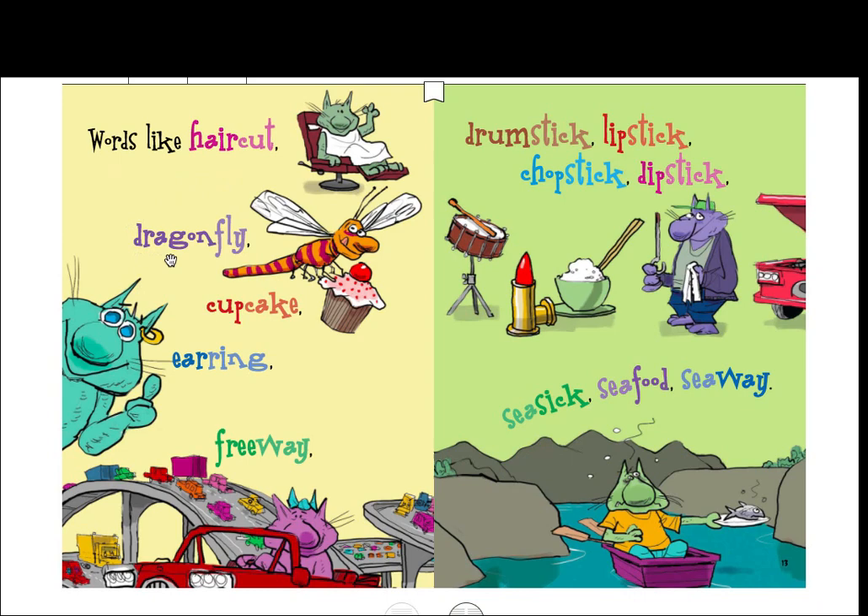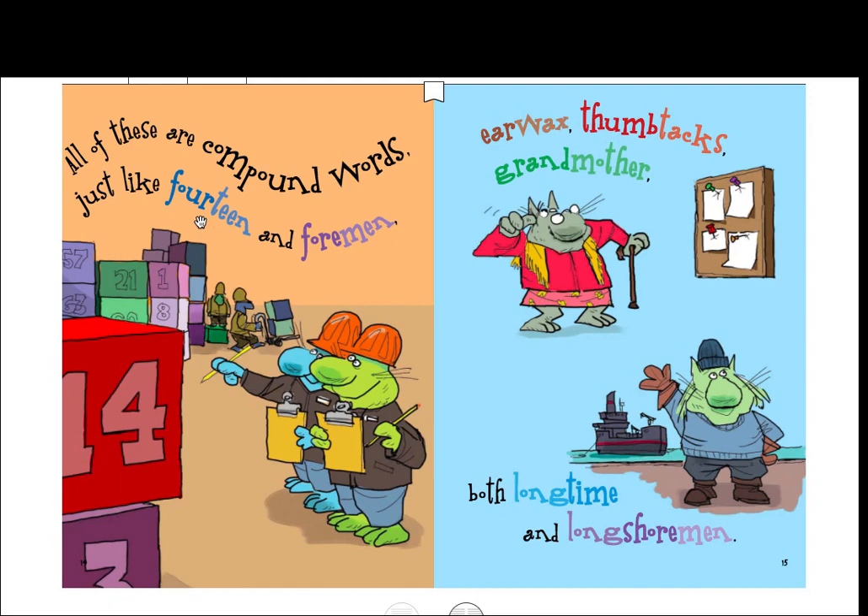Words like 'haircut,' 'dragonfly,' 'cupcake,' 'earring,' 'freeway,' 'drumstick,' 'lipstick,' 'chopstick,' and 'dipstick' — that's what you measure the oil in your car with. 'Seasick,' 'seafood,' 'seaway.' All of these are compound words, just like 'foreman,' 'earwax,' 'thumbtacks,' and 'grandmother.' Both 'longtime' and 'longshoreman' — so that's three words together.